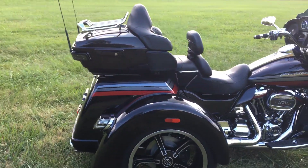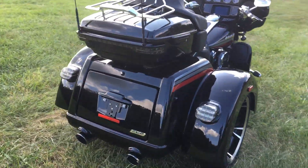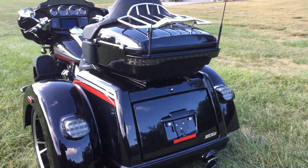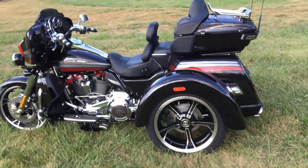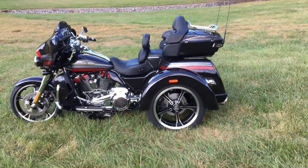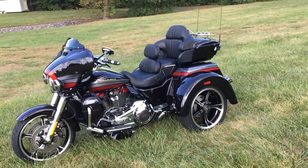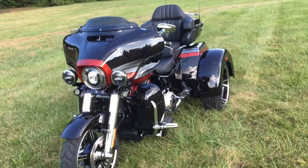motor, chromed out pipes, nice big tour pack. I love the new tail lights they put on them too. I want to fire it up for you.